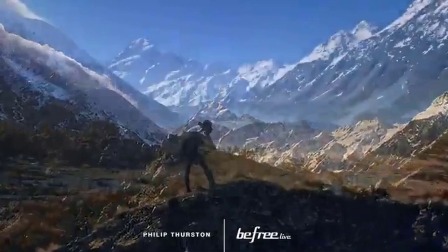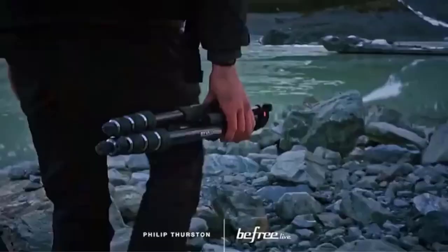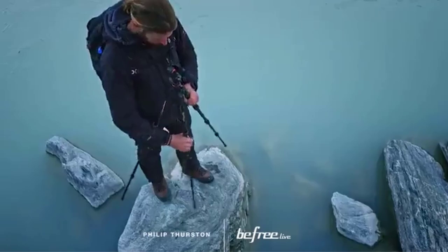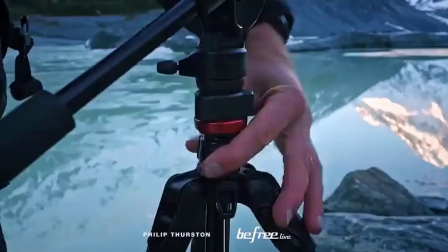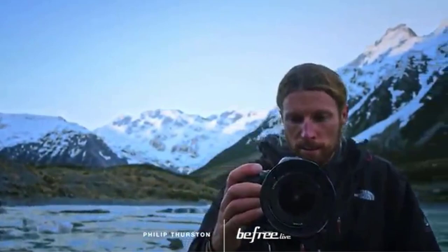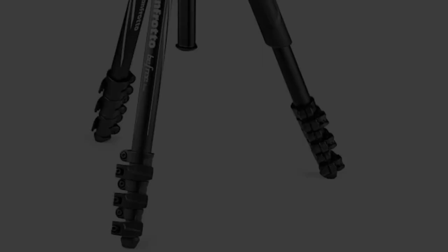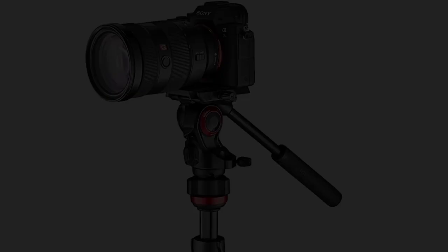The BeFree Live Aluminum Lever Lock Tripod Kit from Manfrotto is a video tripod system comprising a fluid head, aluminum tripod legs, and a carrying case. This compact kit features lever-style leg locks for quick setup, a strong core, and three tripod angle positions. It supports loads up to 8.8 pounds and has a height range of 16 to 59.5 inches with the center column extended. The BeFree Live Video Head features a smooth fluid drag system with separate pan and tilt locks, offering complete 360-degree pan and minus 90 to plus 65-degree tilt adjustment.